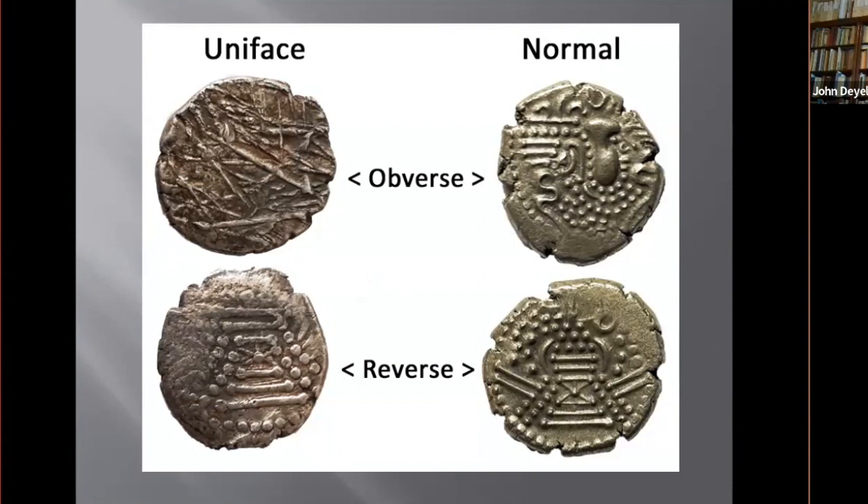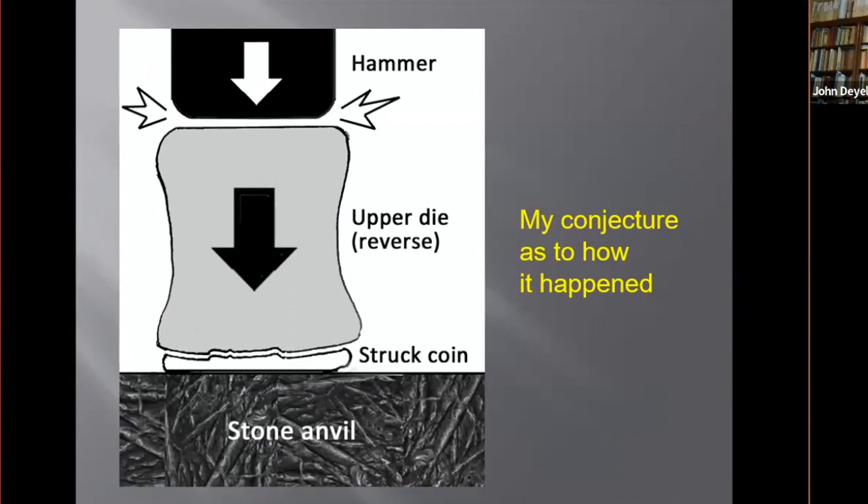On the top you see that the obverse is missing and you've got raised striations. My interpretation is that the coin blank was struck by a handheld trussle die while sitting on a rough stone anvil. The accident reveals that the trussle, or upper die, bore the reverse design, while the other side bore whatever was the random surface of the anvil itself.